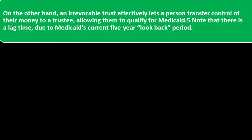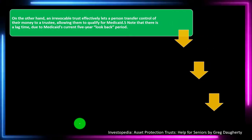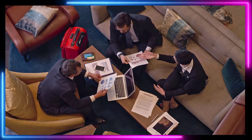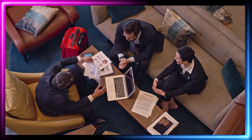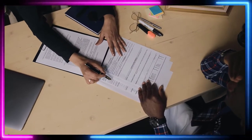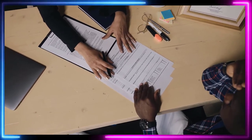An irrevocable trust effectively lets a person transfer control of their money to a trustee, allowing them to qualify for Medicaid. Note that there is a lag time due to Medicaid's current five-year look-back period. The look-back period is designed to determine if you made transfers just to qualify for the program. Any money transferred into a trust within five years before a person applies for Medicaid may delay eligibility for benefits.